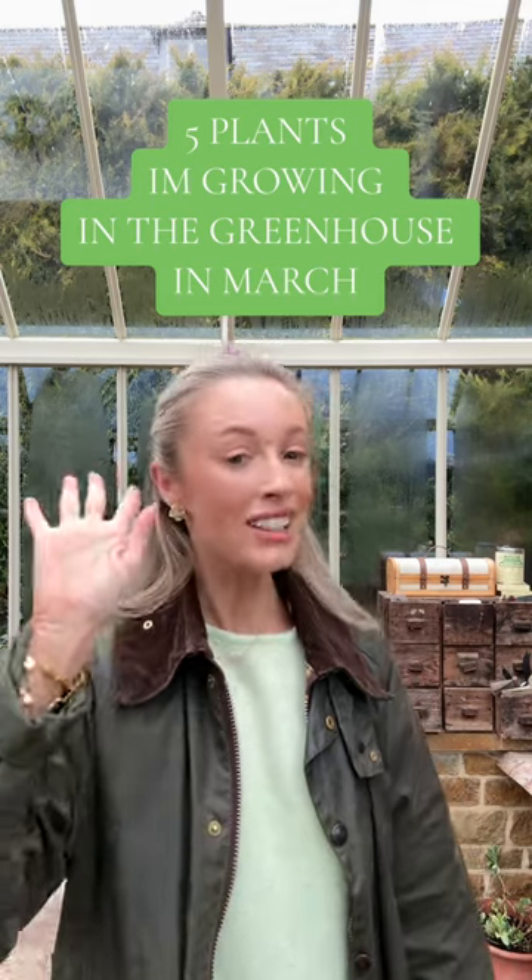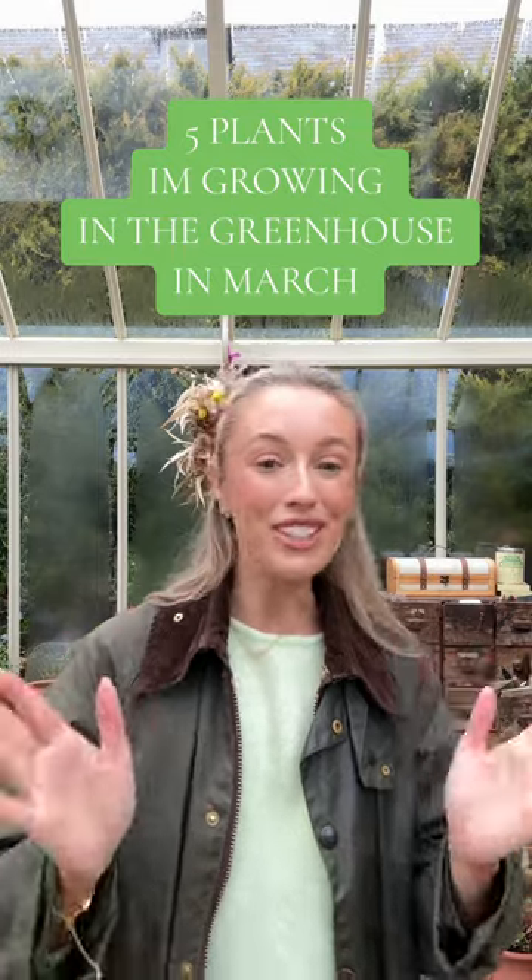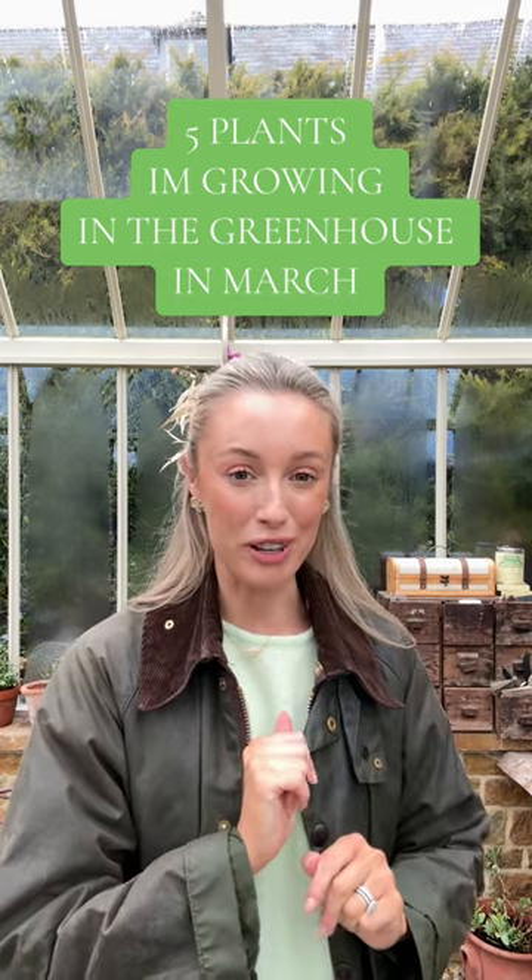Hi guys, I wanted to share with you five top things that I am growing in the greenhouse this month. We are in March, which is a busy growing season, and I'm going to show you my five favourites.